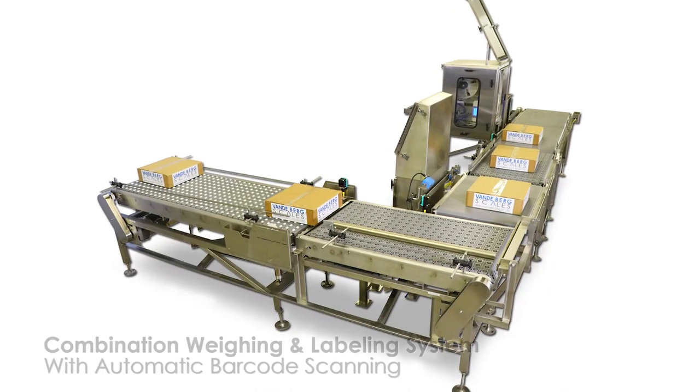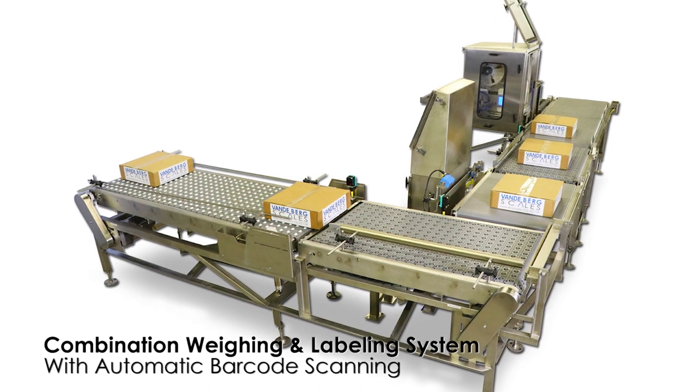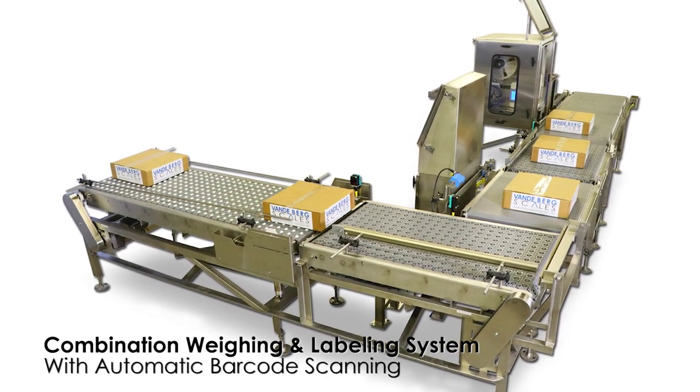This is a weighing and labeling system for a meat processor. This system takes up a relatively small footprint and can process 18 cases per minute.